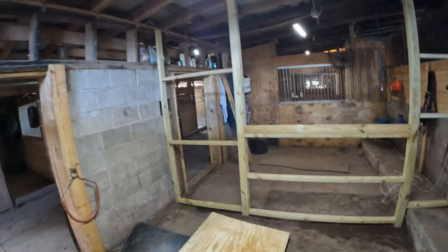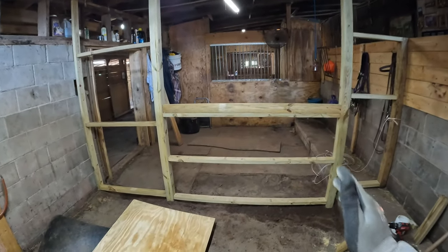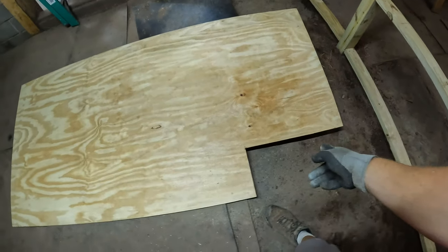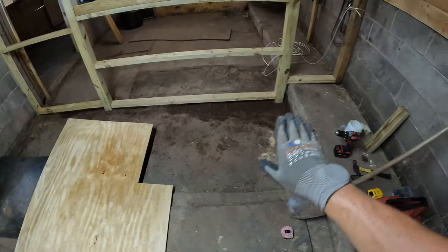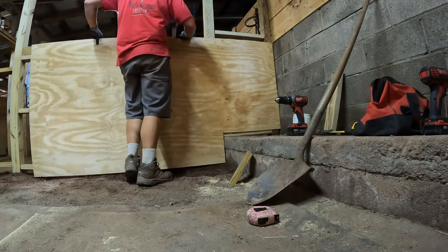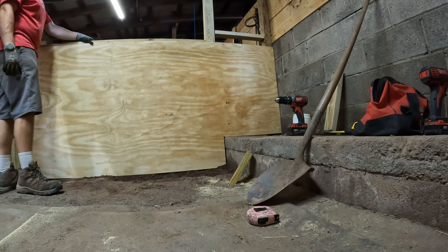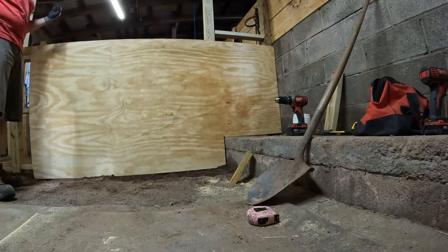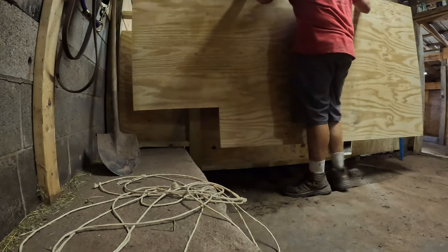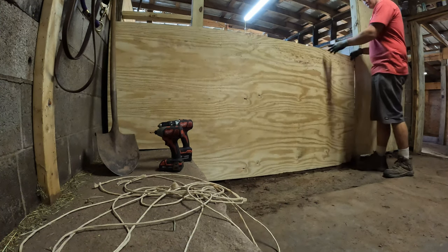We've got our support boards on this side and this side complete, as well as our frame for the bottom complete. We have our board here, which is what the bars are actually going to be mounted to. I even measured and cut our piece of plywood — it's going to slide right in there. Let's put it on and see how it looks. Oh my goodness, it's perfect! That actually worked out better than I thought.